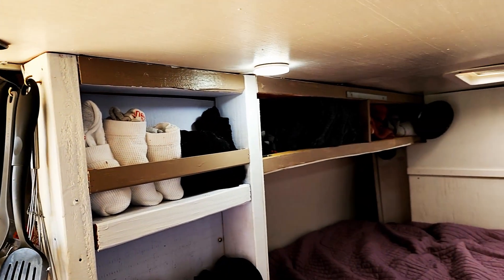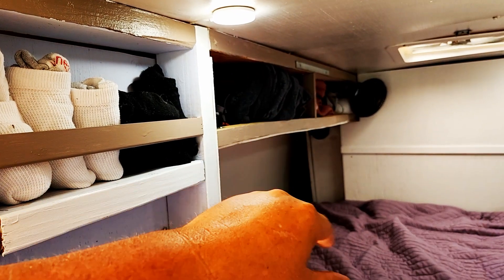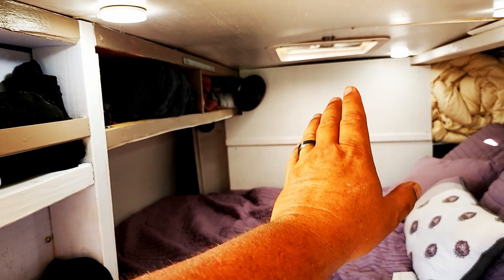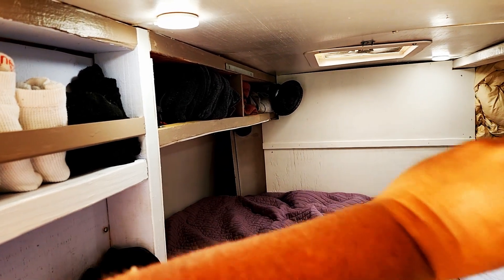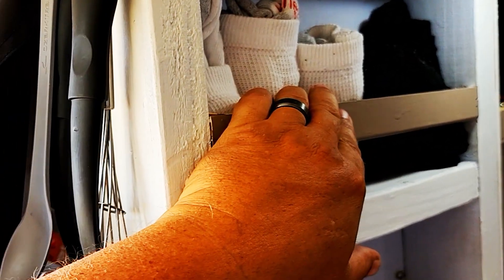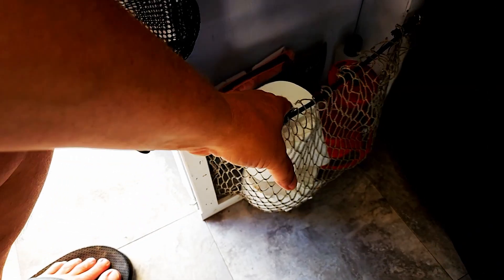Over here is another area we made a huge change — there was just our feet before, nothing else. Now up here we can put socks, underwear, clothes — anything we don't use all the time. Before it was just open to the back, now it's all closed off. We'll be doing something with that wall eventually. Down here we have netting with bungee cord through the top — that's where we store toilet paper and it stretches out pretty well.